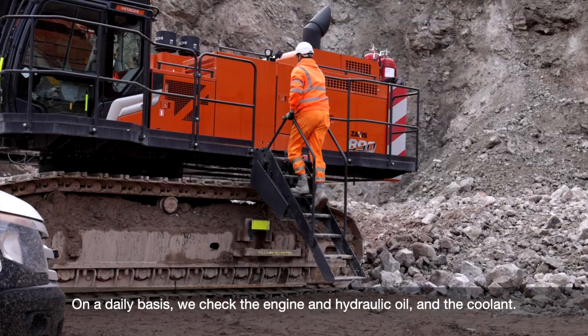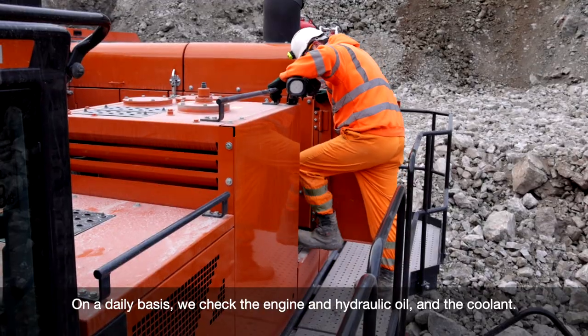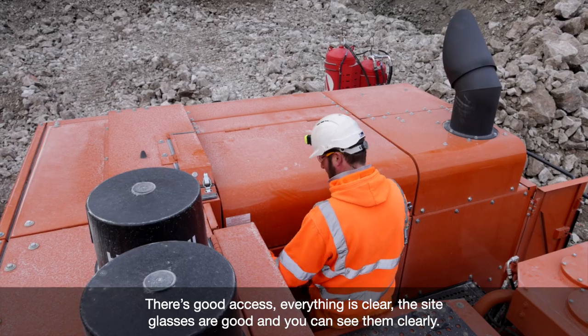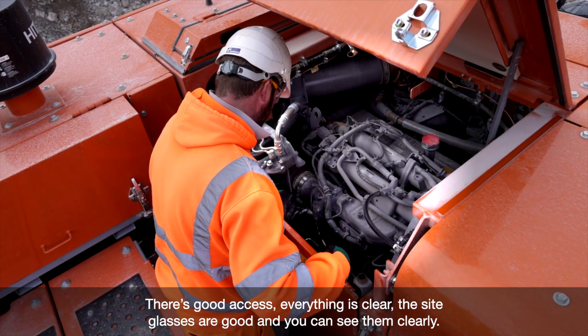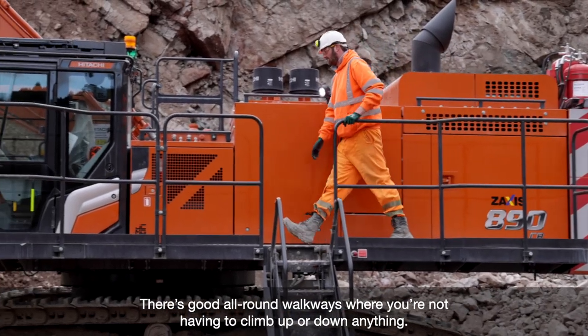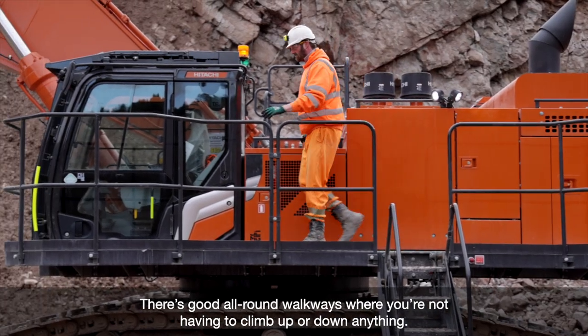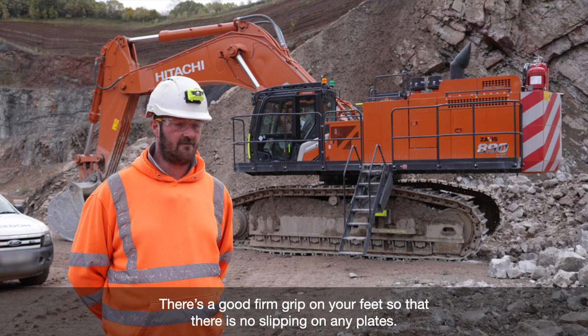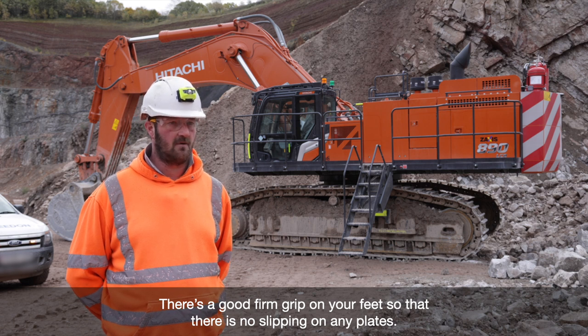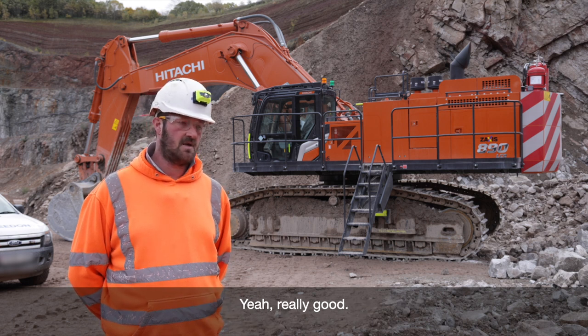On a daily basis, we check the engine oil, the hydraulic oil, the coolant. It's all good access, everything's clear. The sight glasses are good sight glasses where you can see clearly on them. Good all-round walkways where you're not having to climb up anything or climb down anything. Good firm grip on your feet so that there's no slipping on any plates or anything. Yeah, really good.